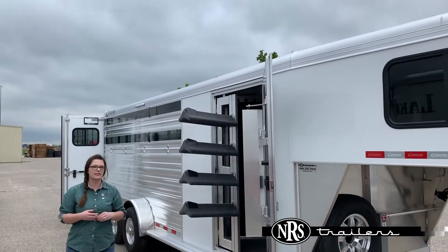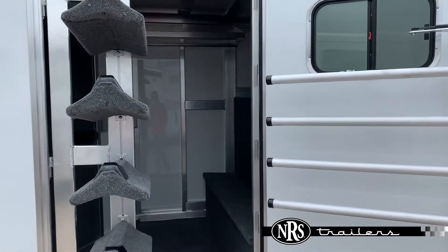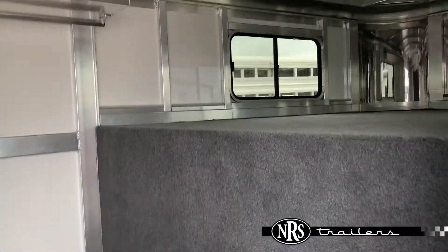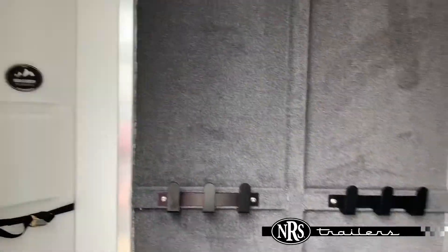As we look over here at the tack area, you'll see that we've got blanket bars on the tack door, a swing-out saddle wrap which is adjustable, there's a carpeted tack area with a nice boot box, we've got carpet behind those bridle hooks, and we've got a nice little water tank there hiding in the corner.